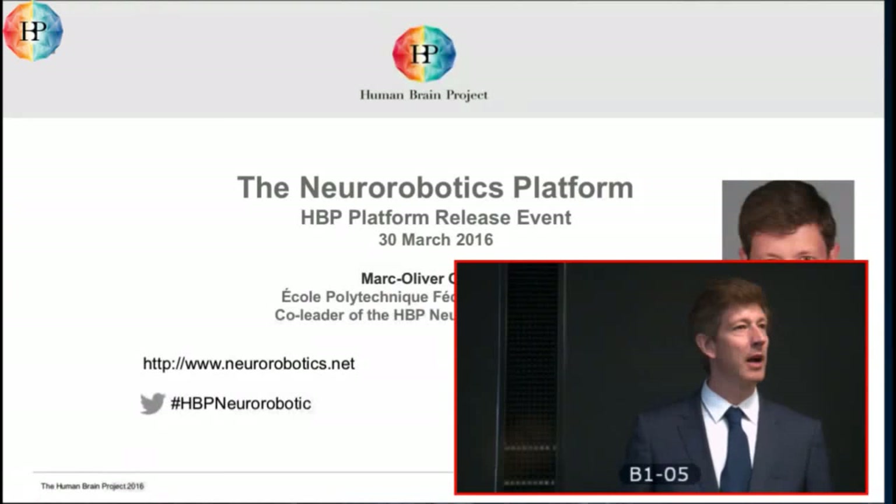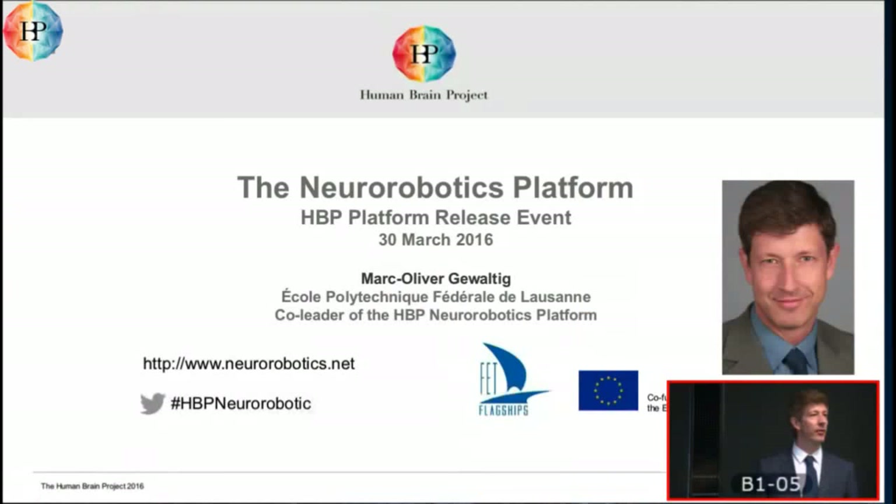Hello, welcome. My name is Marc-Oliver Gewaltig, and together with Alois Knoll, I co-lead the neuro-robotics subproject of the Human Brain Project. I will give you a very short introduction into what the neuro-robotics platform is about, and then Sandro Weber, one of our engineers, is going to give you a hands-on demonstration of what you can actually do with the neuro-robotics platform.